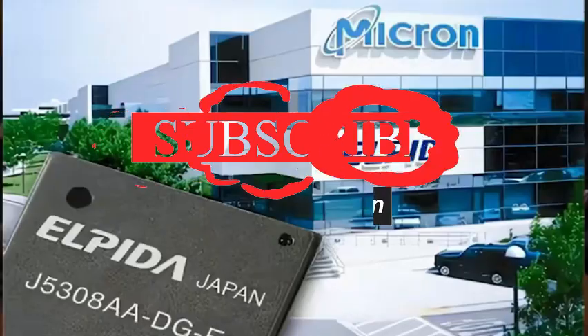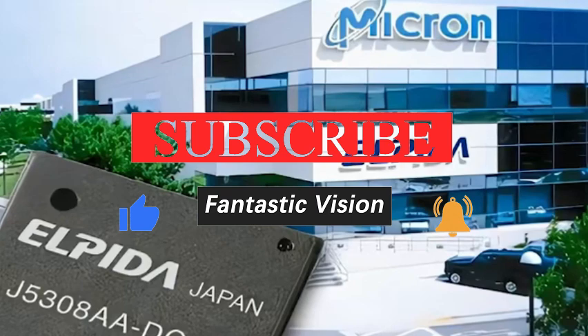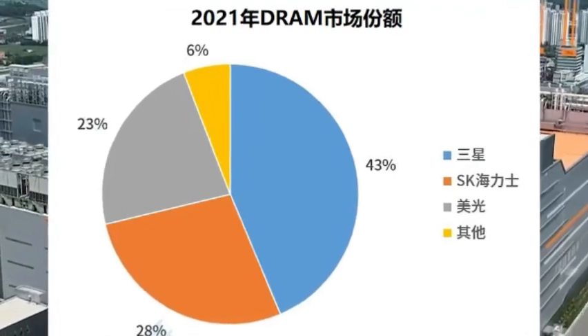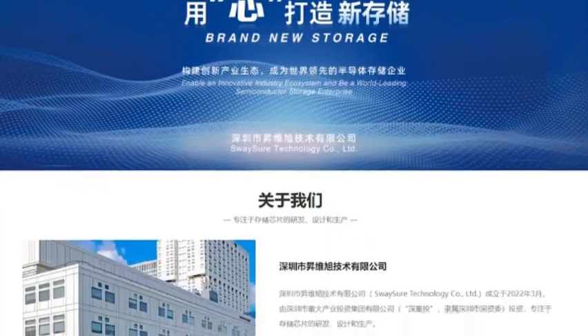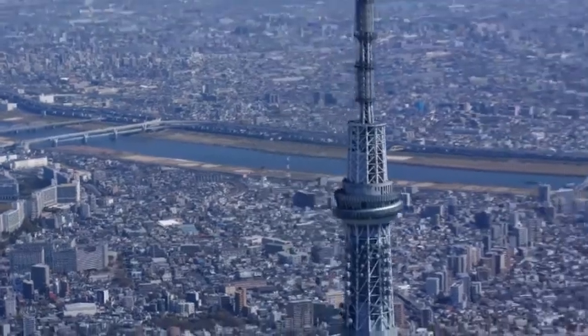After Rapidus Wafer Factory introduces this EUV lithography machine, it can greatly improve its manufacturing capabilities. In the past, they could only produce some low-end and mid-range chips, but now with this equipment they can try to produce high-end chips. This is a great thing for them. After all, the market demand for high-end chips is very large, and the profits are also very high.